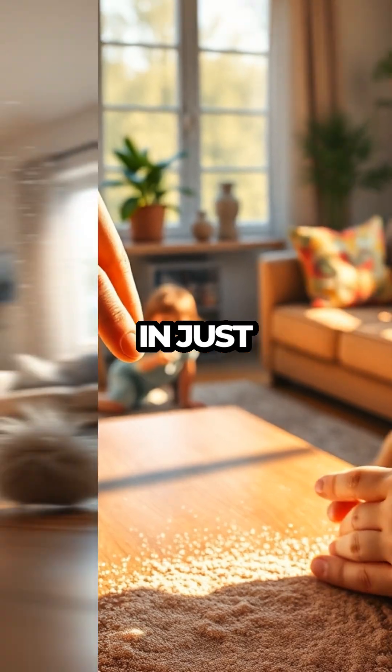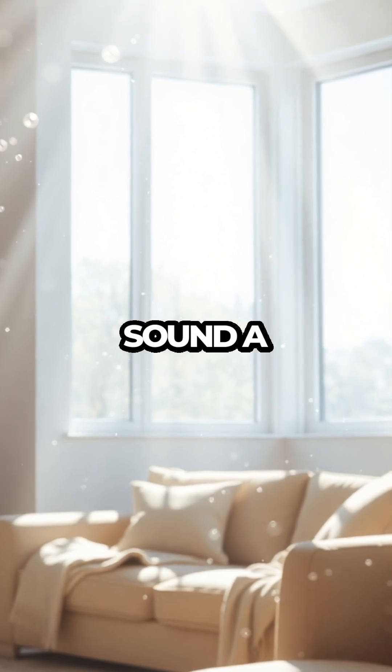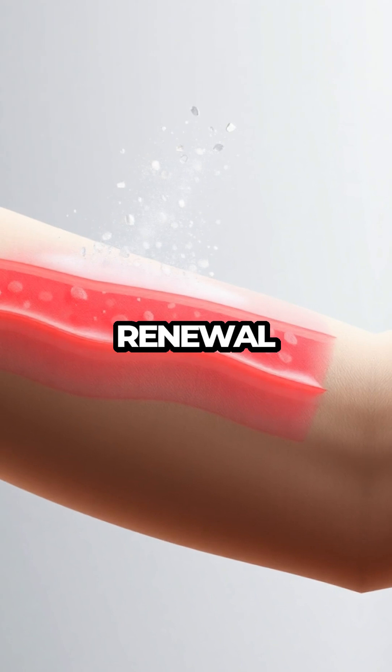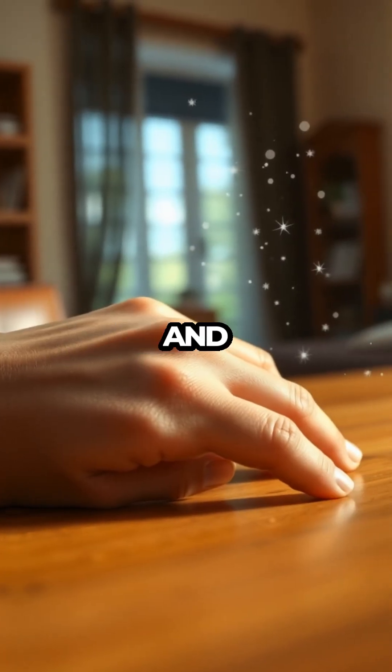Think about it — in just a single day, that's nearly a million skin cells contributing to the dust around you. It might sound a bit unsettling, but this natural process is a vital part of your body's renewal system. As old skin cells flake away, new ones are formed, keeping your skin healthy and resilient.